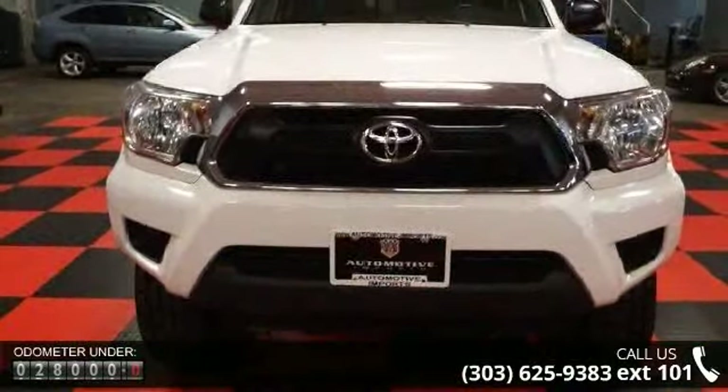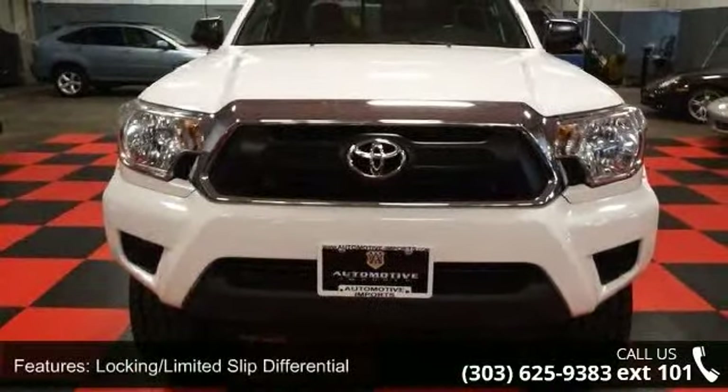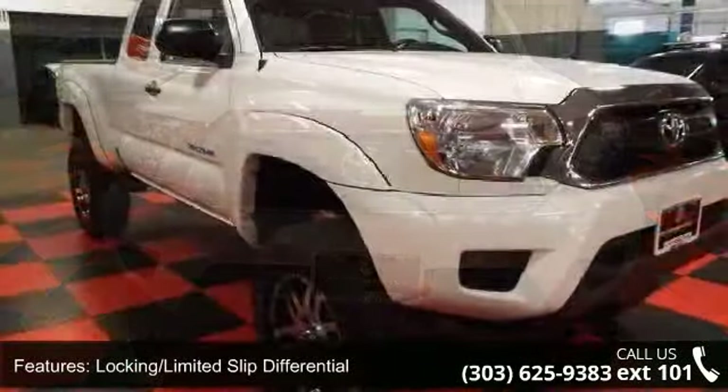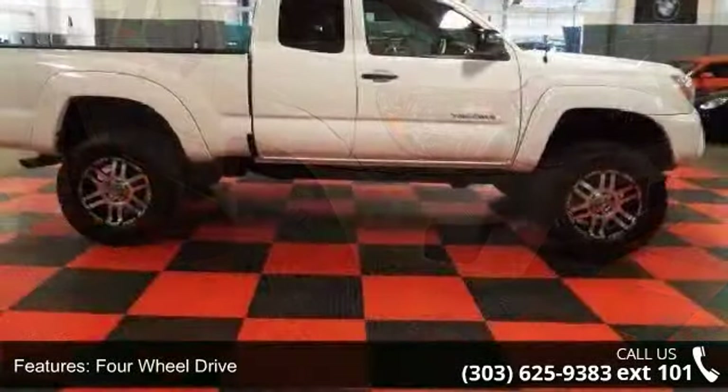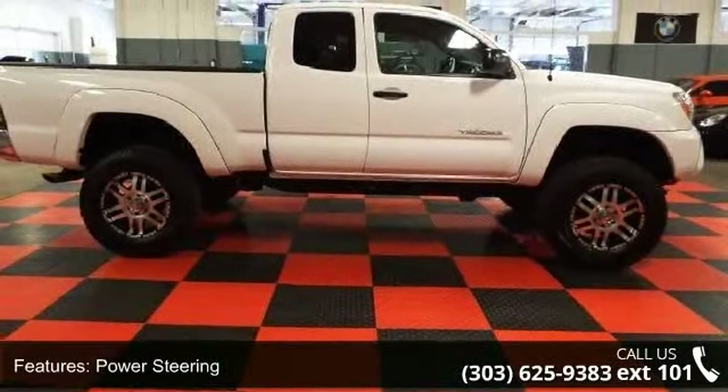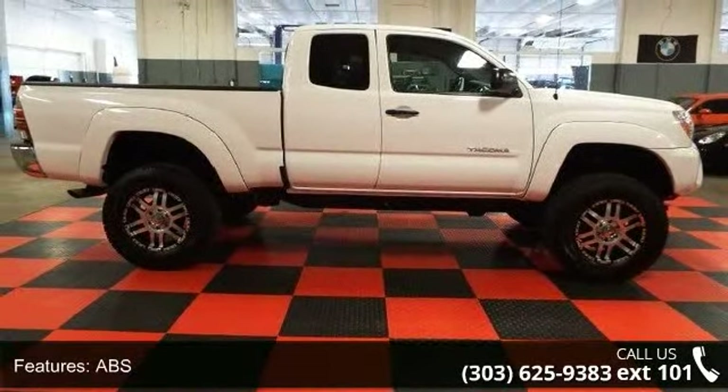Some of the top features included with this vehicle are steel wheels, CD player, front head airbag, driver airbag, front reading lamps, satellite radio, 4-wheel drive, front disc rear drum brakes, and power steering.